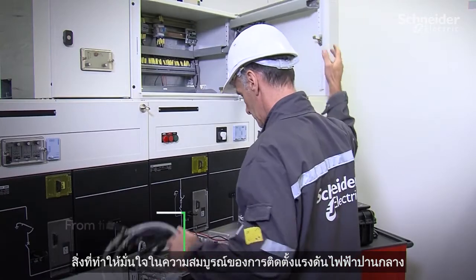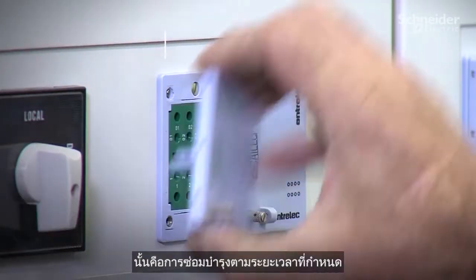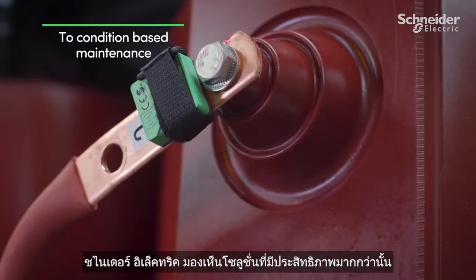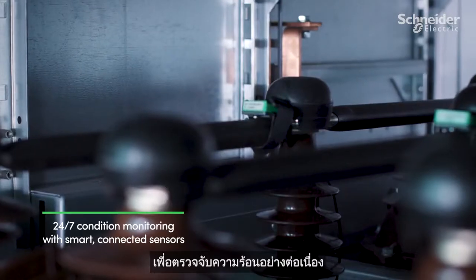Ensuring the health of medium voltage and low voltage installations has traditionally been through periodically scheduled maintenance. Schneider Electric can see a more efficient solution — this is why they've developed their smart sensors for continuous thermal monitoring.